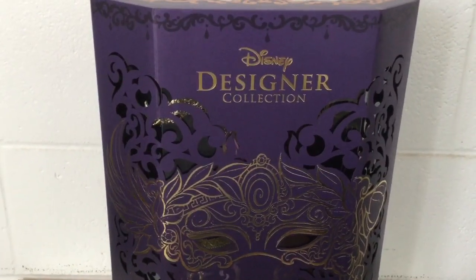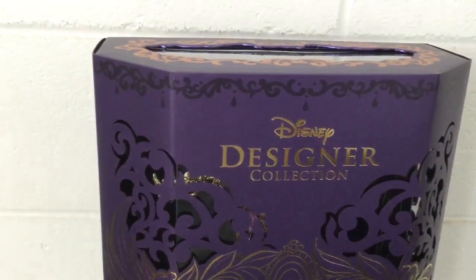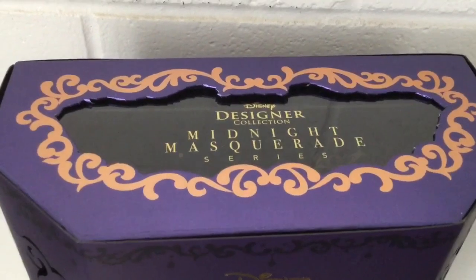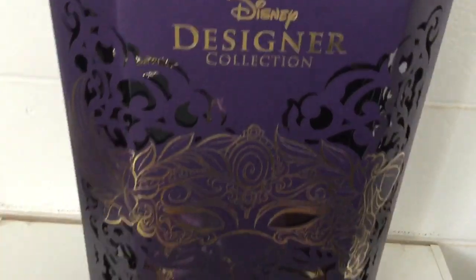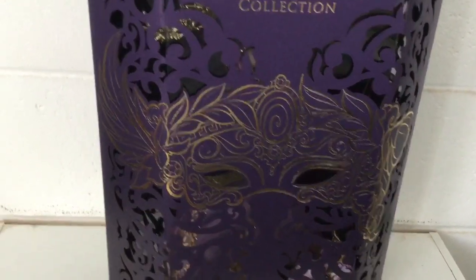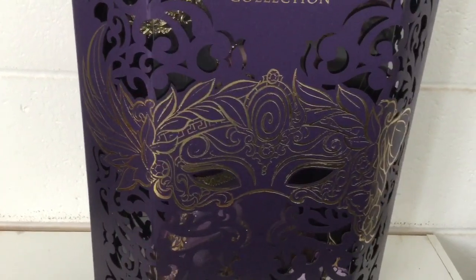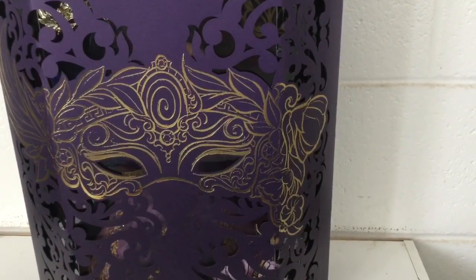Starting with the box, it's purple with the Disney's Art Collection logo and some embroidery patterns. On the very top of the box, there are golden swirly embroidery patterns with the Midnight Masquerade series logo. Going down, you can see Megara's beautiful artwork of her masquerade mask all in gold, with Pegasus wings, some laurel leaves, Greek designs, some gemstones, and flowers that Hercules gave to Megara in the movie.